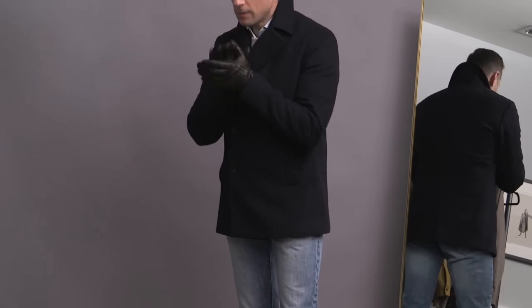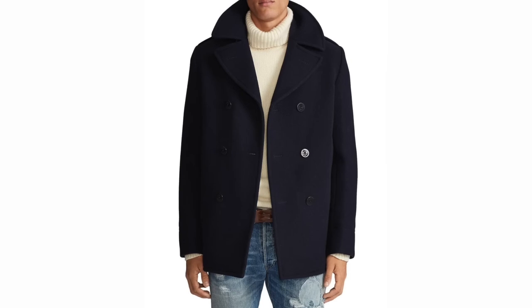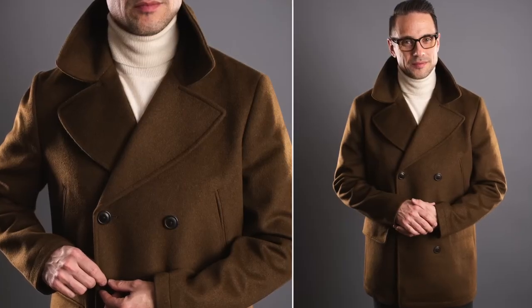Winter essential number seven is a casual warm coat — not an overcoat. I do think it's important to have a really good casual coat in a thick, warm fabric, and my pick for the best casual yet very stylish winter coat is the venerable pea coat. The most classic version is the navy pea coat, which is extremely versatile. But if you're interested in something classic that's a little different, I would choose something like this in a brown tone — just as versatile as navy, but quite unexpected and very stylish.